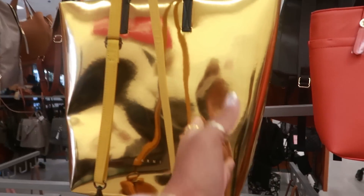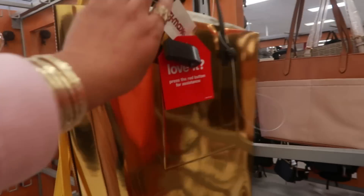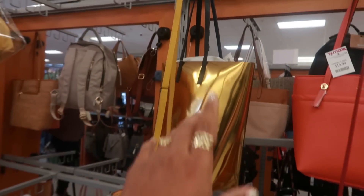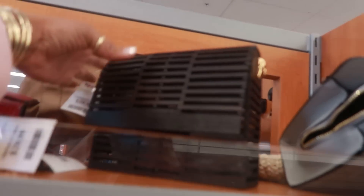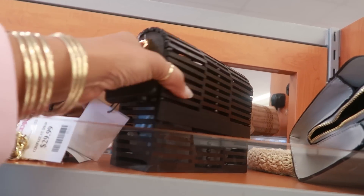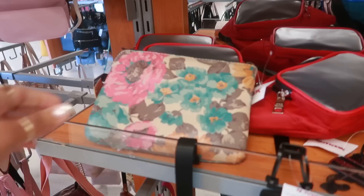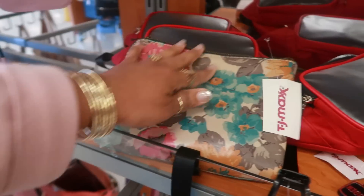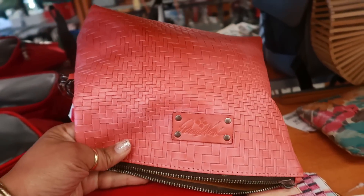There's another Marni bag right there. That thing is bling-blinged out — $129. I love gold, but I don't think I could do that one. That's a cute little wood bag by Vince Camuto for $39. The strap is on the inside. This is Patricia Nash, $25. There's another one by her for $24.